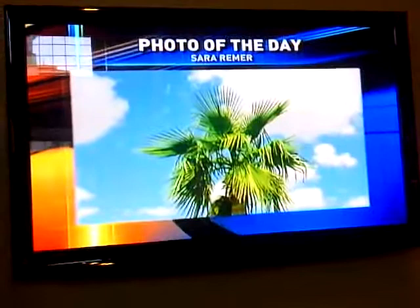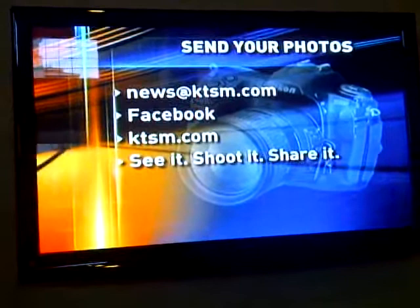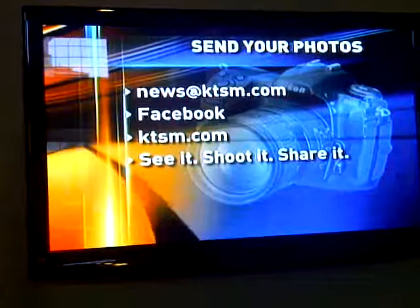We're always looking for your pictures. You can email them to us at news@ktsm.com, and you can post them on our Facebook page, or you can go to our website ktsm.com and post your picture under the 'See It, Shoot It, Share It' section. And now let's take a live look outside.